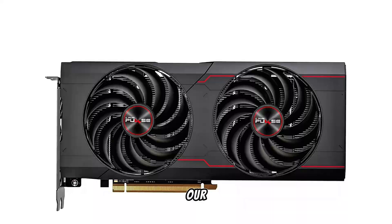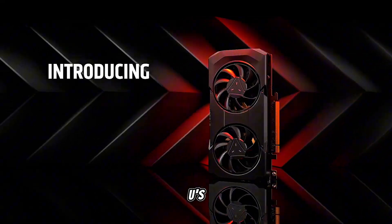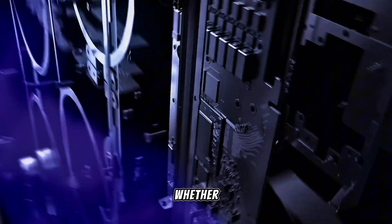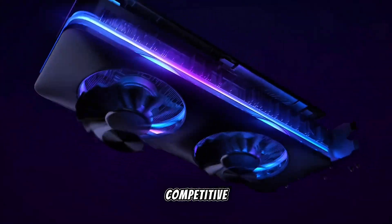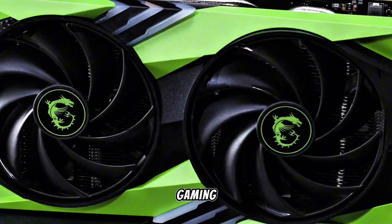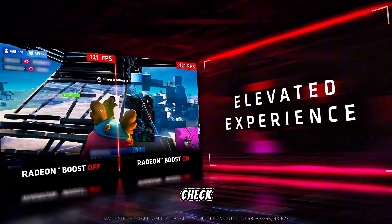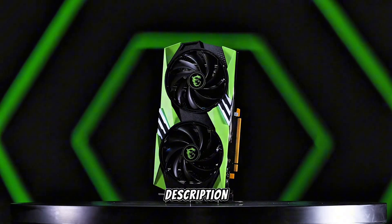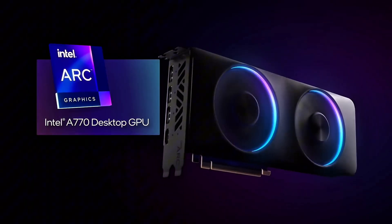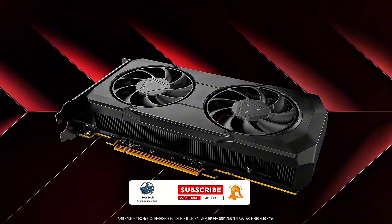That wraps up our list of the top 5 best budget 1440p GPUs of 2025. Whether you're a casual gamer or a competitive enthusiast, there's a graphics card here to elevate your gaming experience without breaking the bank. Don't forget, you can check prices and more details in the description and comments below. Thanks for watching, and until next time, happy gaming and take care.